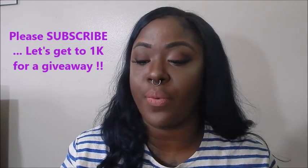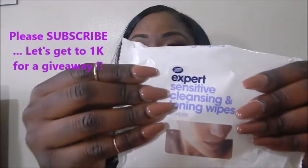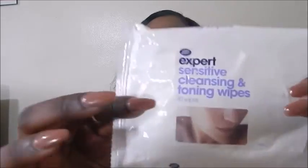The first favorite — I'm not sure if I put this in a previous favorites — but this is Boots. The brand is called Boots Expert Sensitive Cleansing and Toning Wipes. This brand is sold at my Walgreens, but I think I also saw it at Bloomingdale's. These are my go-to makeup wipes at the moment because they're not super wet but they get everything off with a breeze.